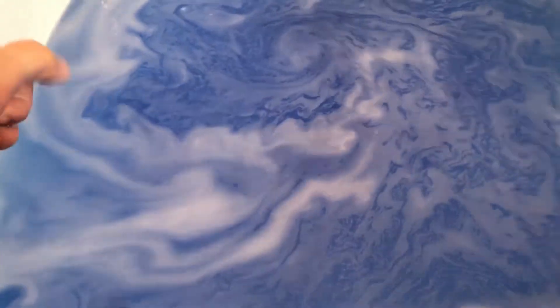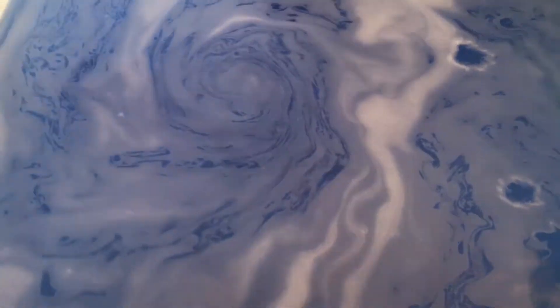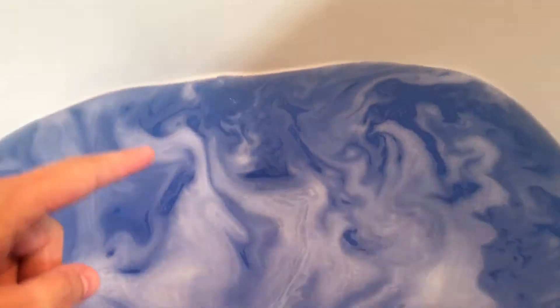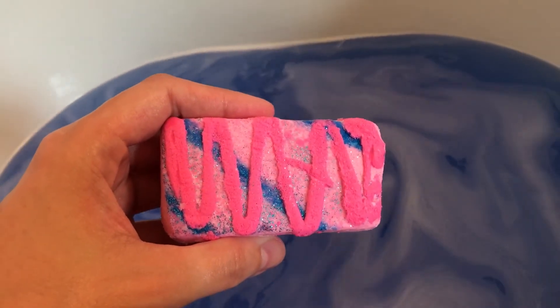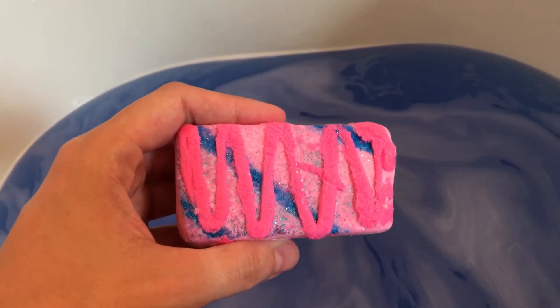I'm gonna go ahead and apologize now because I suck at doing bubble bars, which is why I don't hardly do them anymore. It's kind of hard to do it with one hand but we're gonna give it a go. This one is a little different. The description on this one — and this is from Copper Cat Apothecary — is...